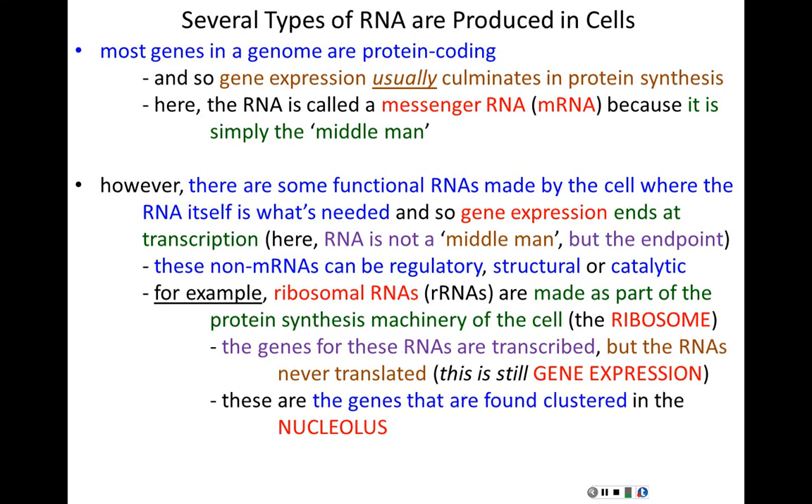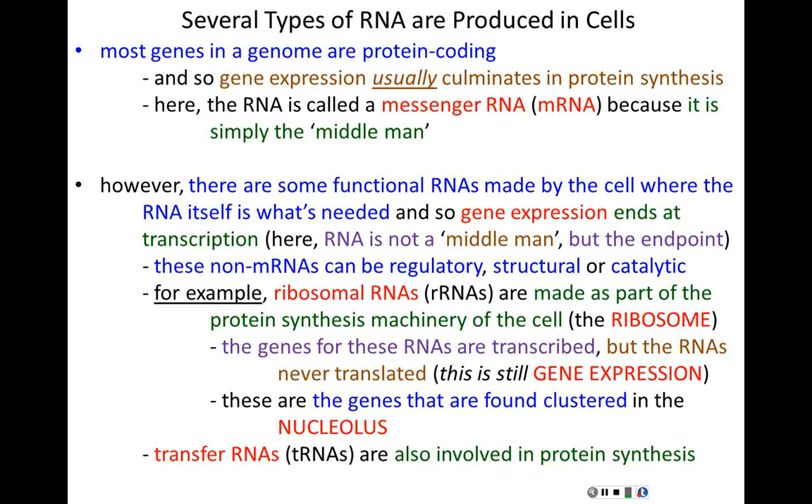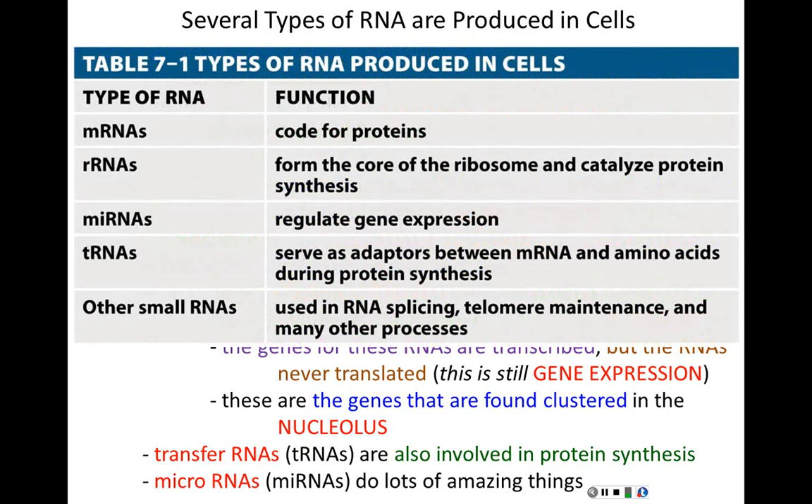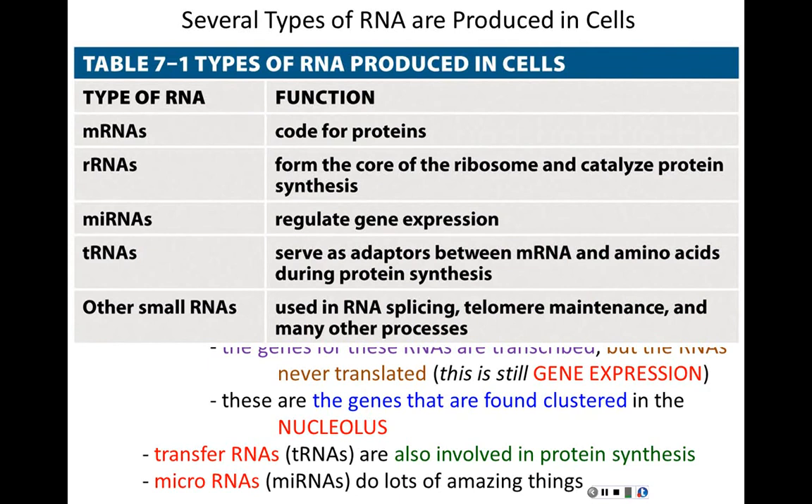There are also transfer RNAs, or tRNAs, that play an integral role in protein synthesis — we'll cover those next lecture. There are microRNAs that do remarkable things, and others as well. Table 1 from Chapter 7 lists these different RNA types and briefly describes their functions. But today we're talking about messenger RNAs, so let's focus on how we transcribe them, starting with prokaryotes before moving to the more complex eukaryotic story.